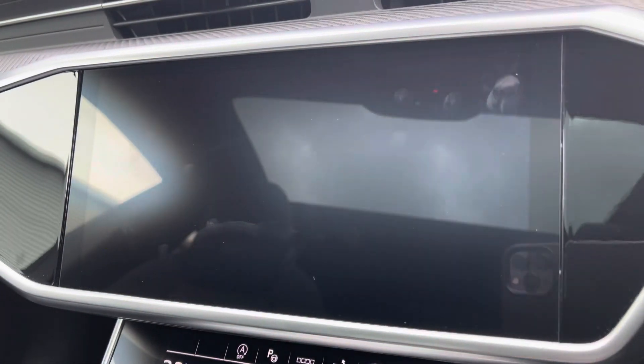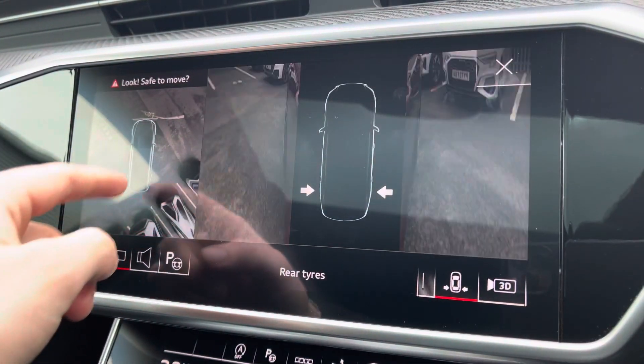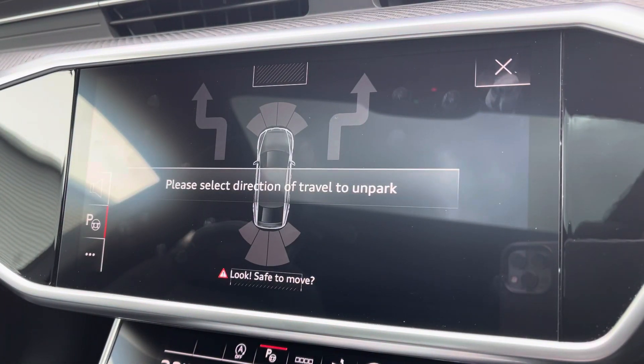And for those who do struggle with parking, you've got the full 360-degree camera giving you full coverage of the vehicle, allowing you to target certain areas as well. You've also got your 3D view and the park assist function to further your confidence when parking.